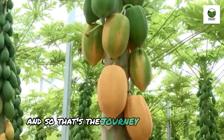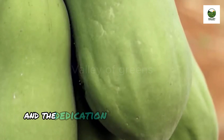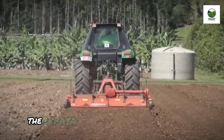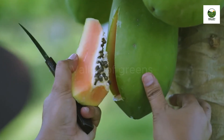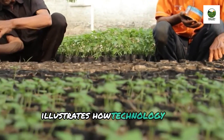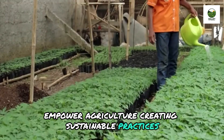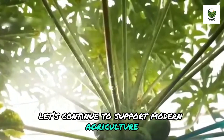And so that's the journey of the papaya, from seed to consumer. Modern technology and the dedication of farmers create an efficient, sustainable, and economically viable farming process. The papaya is not just a delicious fruit, but a testament to agricultural innovation. The journey of the papaya illustrates how technology and innovation empower agriculture, creating sustainable practices and environmental harmony. Let's continue to support modern agriculture, where every fruit on our table carries a story worth cherishing.